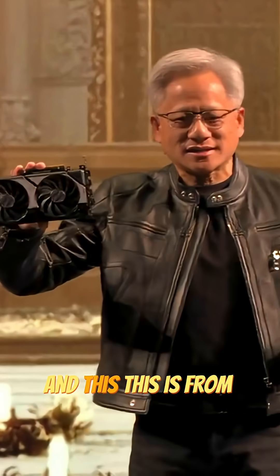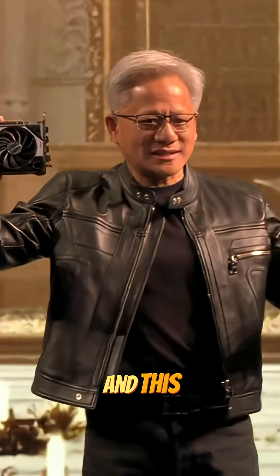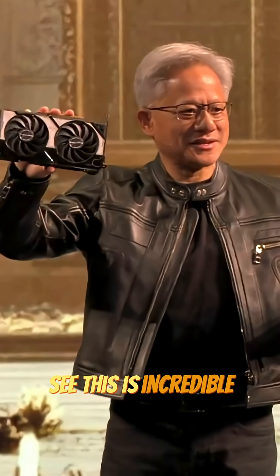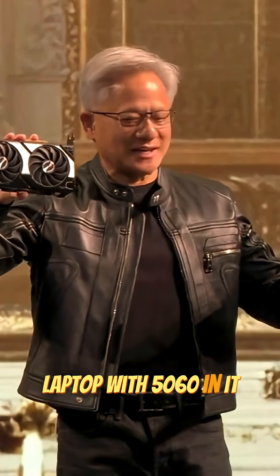And this is from ASUS. And this is from MSI. We took this incredible GPU and we shrunk it in here. This is MSI's new laptop with the RTX 5060 in it.